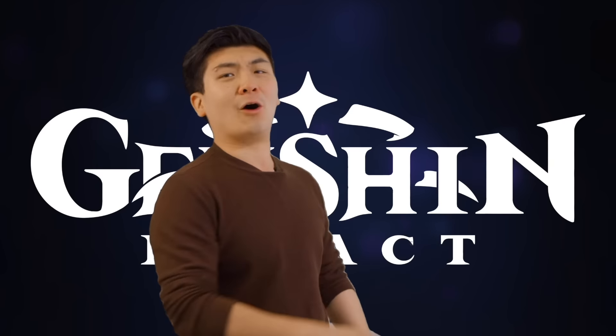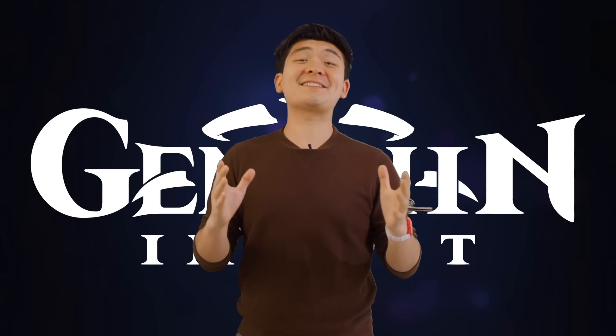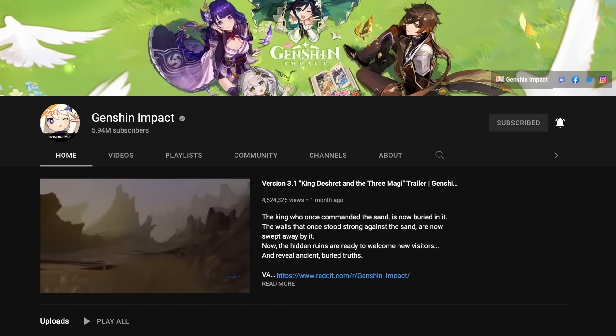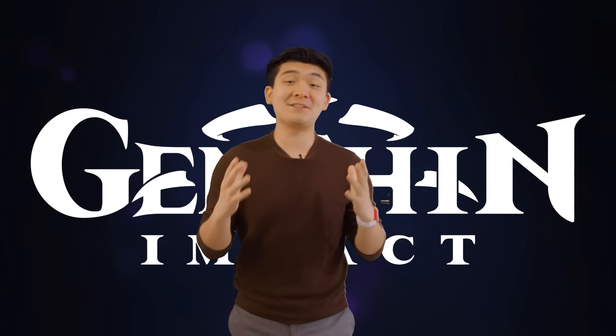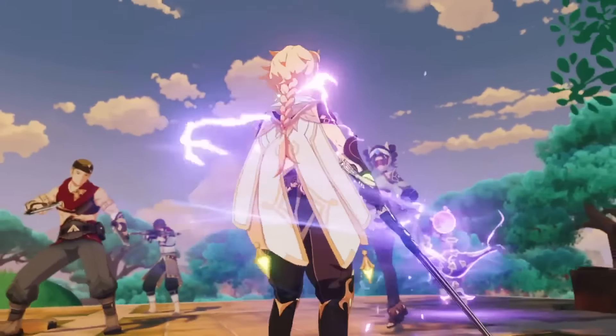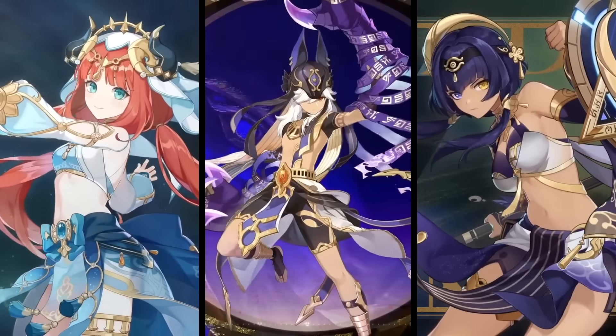Does it have a good story? Genshin Impact has got you there. In fact, their story is so good they even have a YouTube channel with apparently more subscribers than me. Emotional damage! Genshin Impact isn't done — they're always releasing new updates, and 3.1 released a new map, Sumeru, and all of these amazing characters.